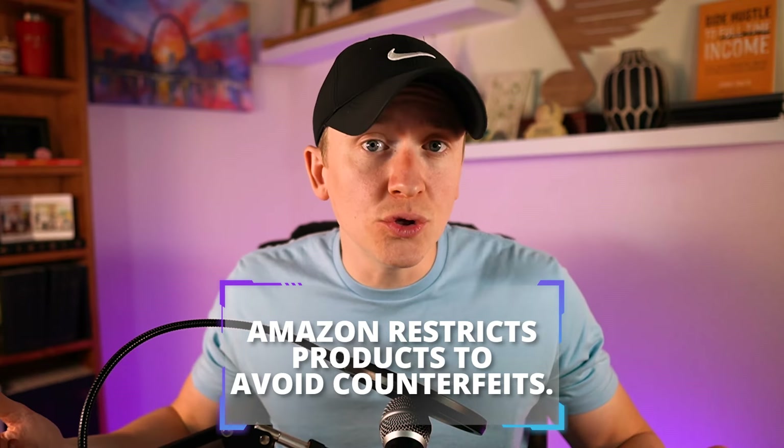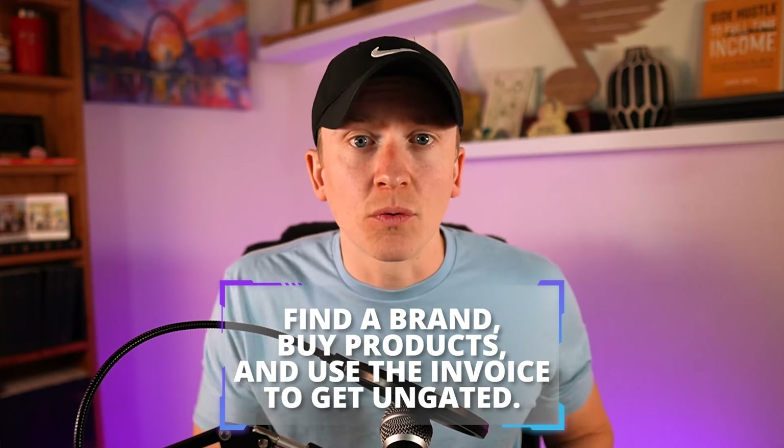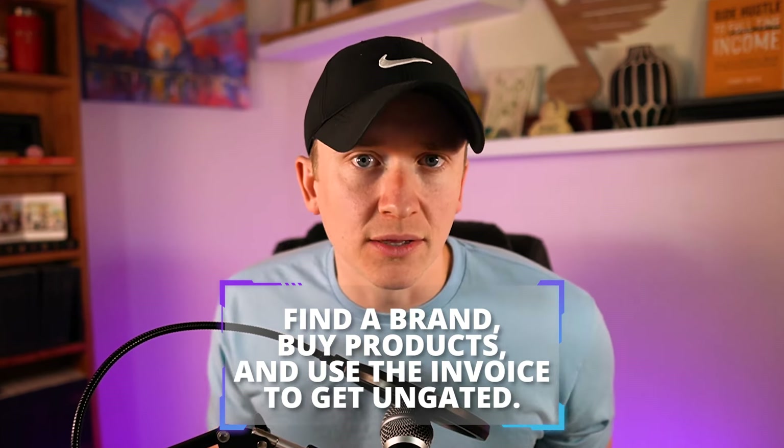Amazon restricts categories and brands until they trust you as a seller and can see that your selling metrics, account health, and history are all strong enough to open up other brands and categories. There are still brands and categories I'll never be unrestricted in, simply because the brand or Amazon has locked them down — almost impossible to get ungated unless you have a direct relationship with that brand. For the majority of brands and products, you have a high likelihood of getting ungated if you find a distributor, get 10 units of a particular product, and use that invoice to get ungated on Amazon.